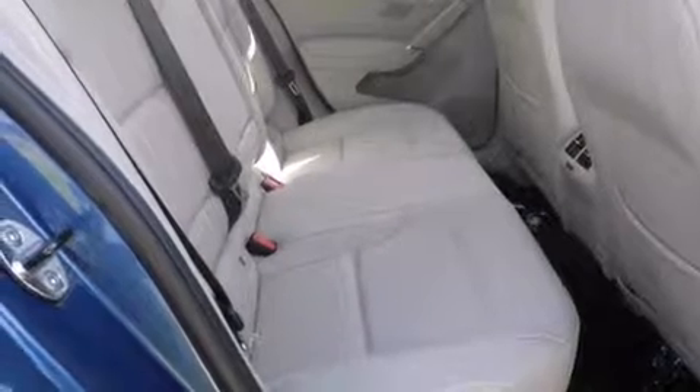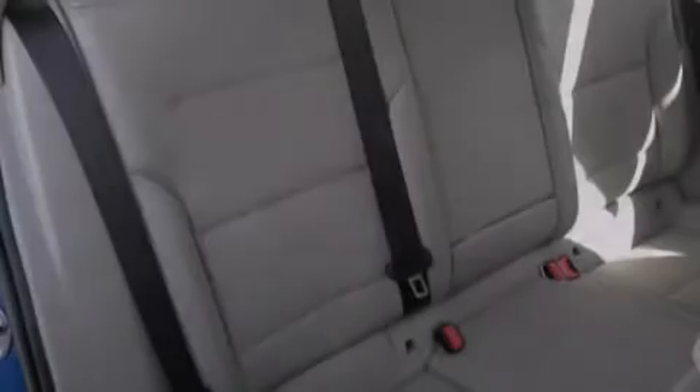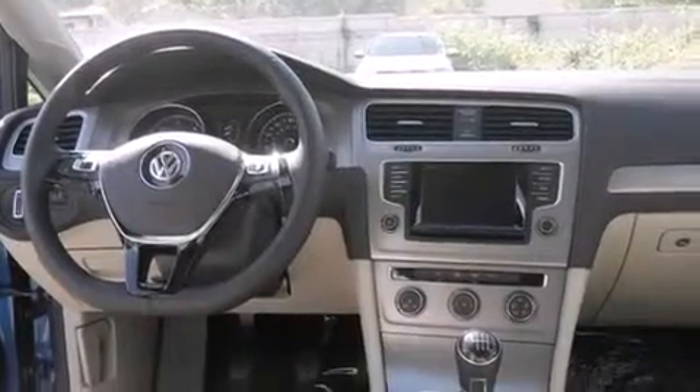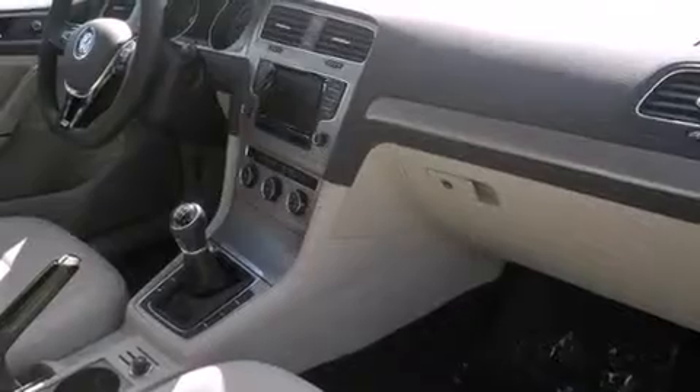Features include Bluetooth mobile device connectivity, an intercooled turbocharger, cruise control, side curtain airbags, air conditioning, full power accessories, roof rails, traction control, an anti-lock braking system, and keyless ignition.